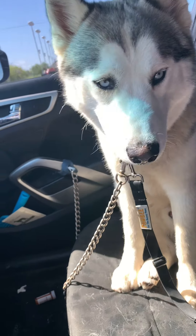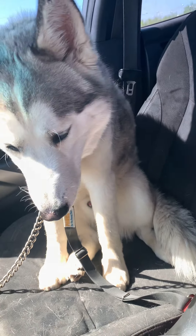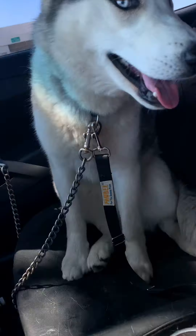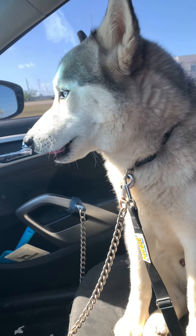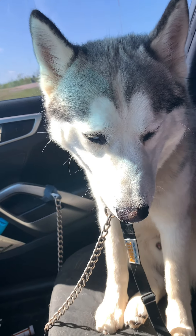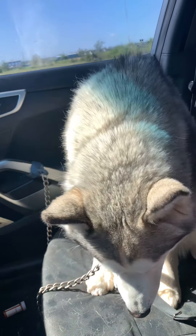We're about 30 minutes into the ride and he has finally sat down, but he might be a little carsick. He's been drooling a lot, so he might not have a whole lot of experience on car rides. But that's okay, we're gonna make it. You got this buddy — we got your back.